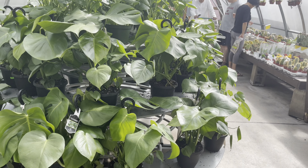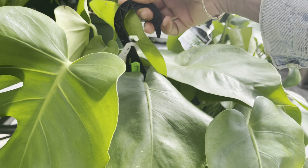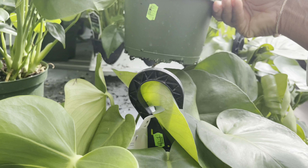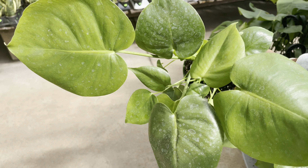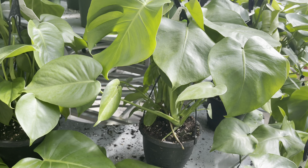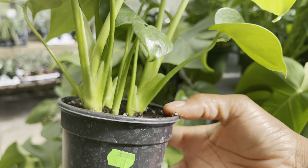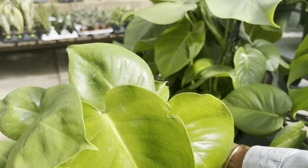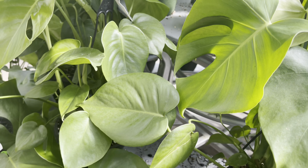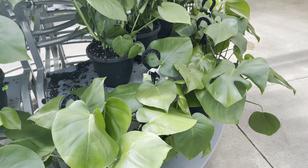Over here they've got some monsteras in the hanging basket — always nice to see them in a hanging basket at $16. And in the pot they're priced at $16 as well. The hanging basket seems to be a little bit more mature than the six inch pots. They also have the four inch pot at $6, with about three healthy plants and two little pups.